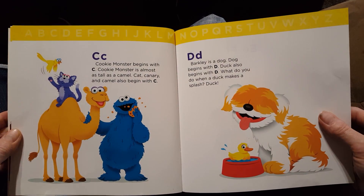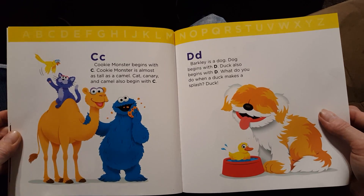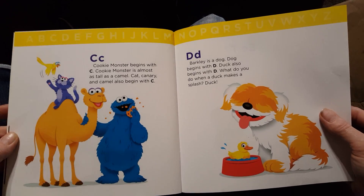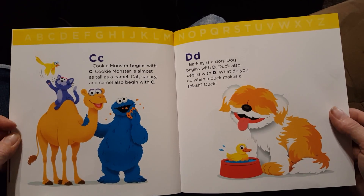D. Barkley is a dog. Dog begins with D. Duck also begins with D. What do you do when a duck makes a splash?